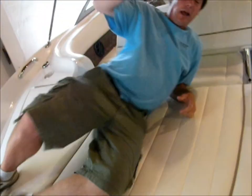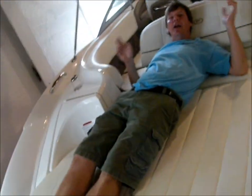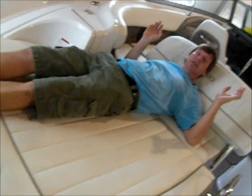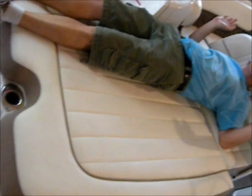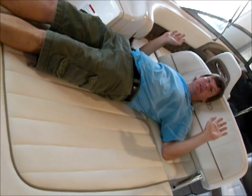How would there ever be an easier way to work a sun pad than this? It's easy to use, practical, and very relaxing. I think I might go to sleep right now.